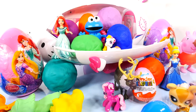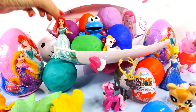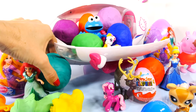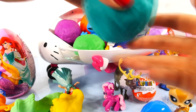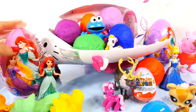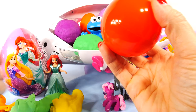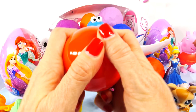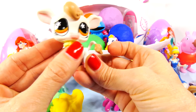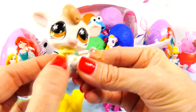Let's move Princess Ariel here and take this one that she was standing on — there she is on one of the bigger surprise eggs. Let's see what's inside. Aw, this is so cute. That's a cow that has a little cowbell around its neck.